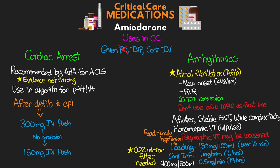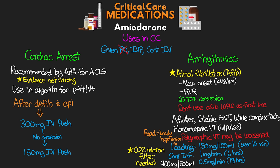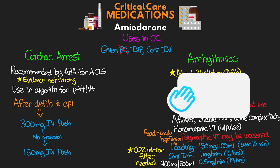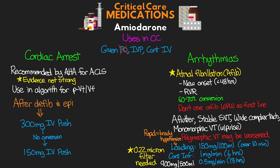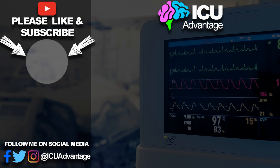That was our review of amiodarone — what it is, how it works, some of the effects to keep an eye on, and the different uses commonly seen for this medication in the ICU. If you enjoyed this lesson, please leave a like below. If you haven't done so already, make sure to subscribe to the channel. A special shout out to all the YouTube and Patreon members — the support you show for this channel is truly appreciated. Links to both memberships, as well as some of my favorite books, nursing gear, and shirt designs, are down in the description below.